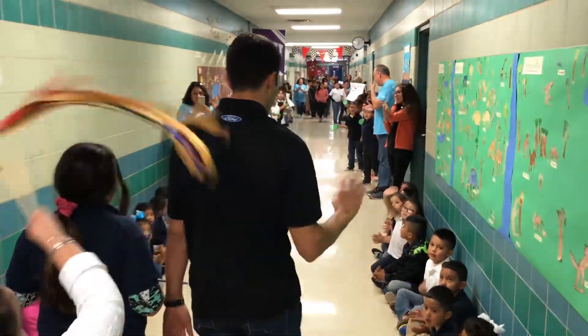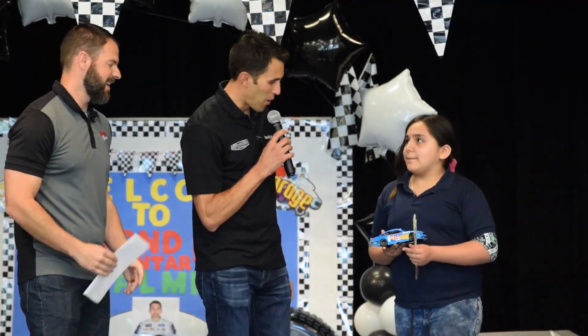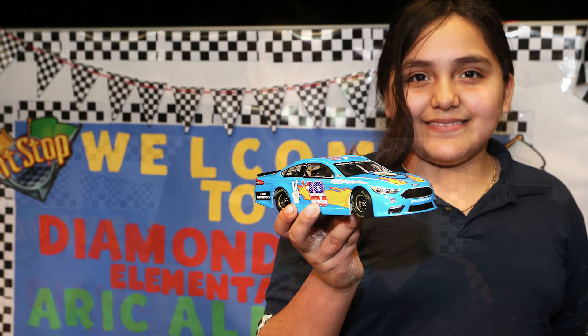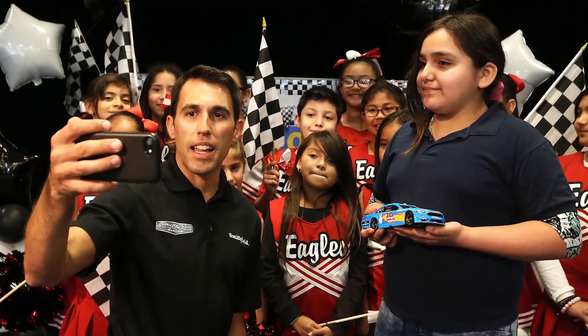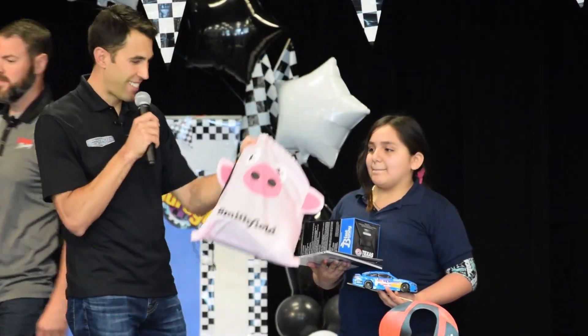Then it was on to Diamond Hill Elementary School in Fort Worth, where Alondra Villa was honored as the third through fifth grade design-a-diecast winner. Her design was created in honor of the things she loves the most — her brother, her school, and her country. She was presented with a diecast with her design on it, as well as coupons for a year's supply of Smithfield bacon and tickets to the Texas Motor Speedway NASCAR events.